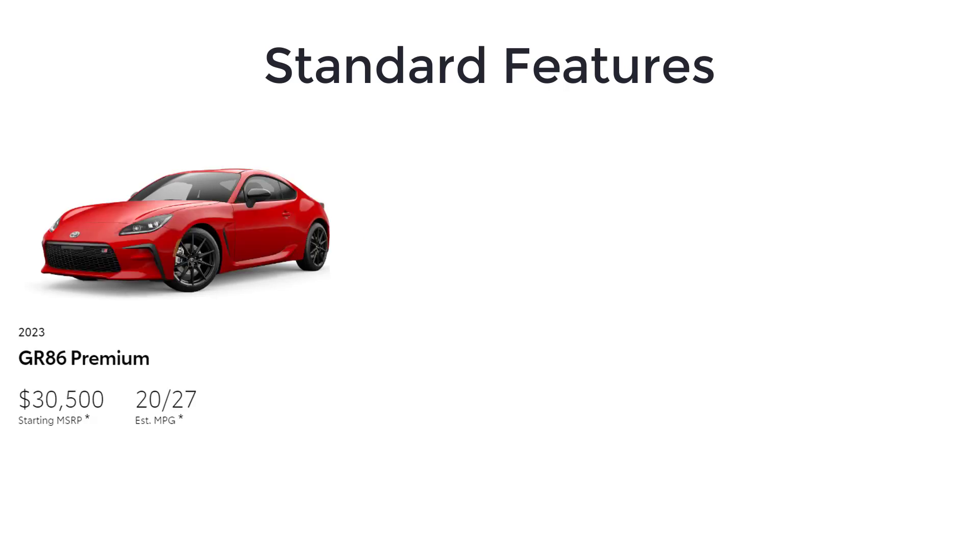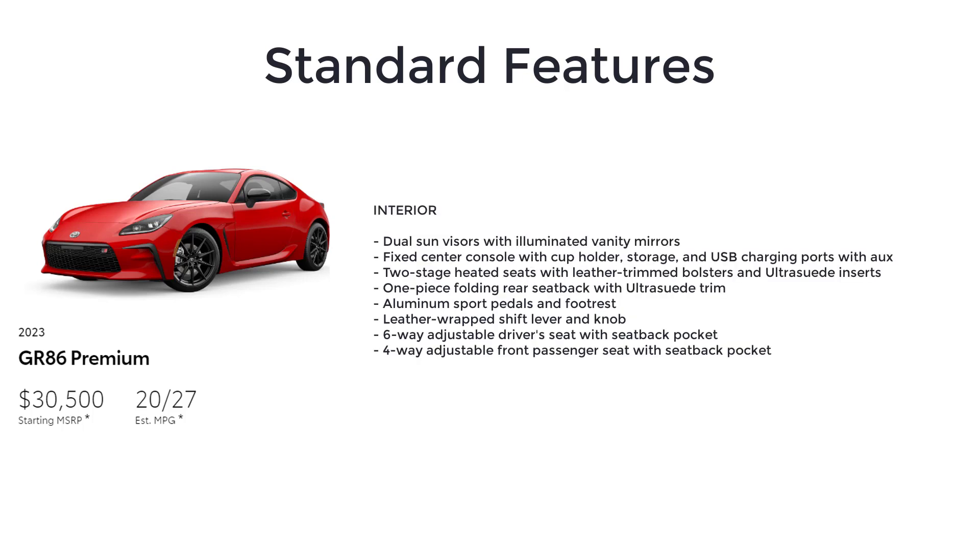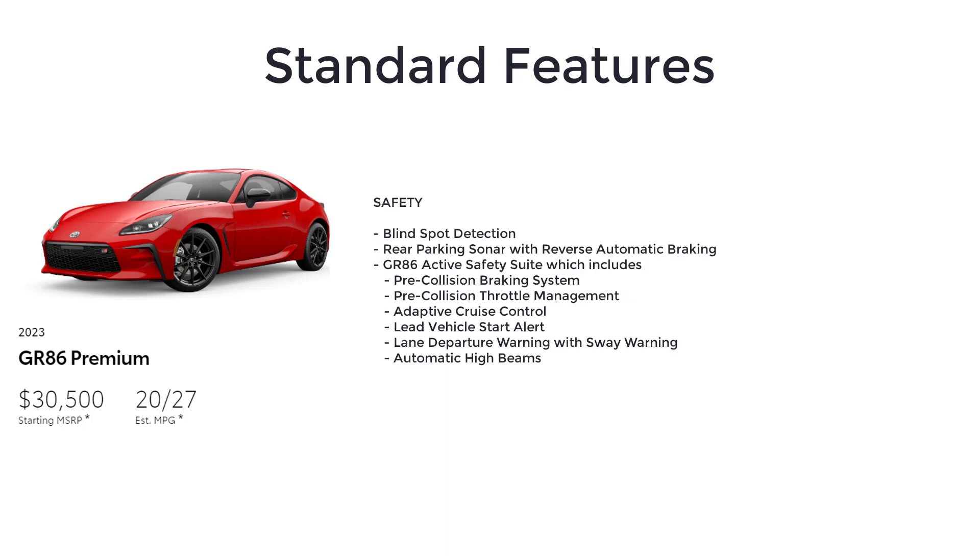The top-level premium has an MSRP of $30,500. The premium includes all the features of the base model, plus a six-speed automatic transmission with paddle shifters, adaptive front lighting system, color-key duckbill rear spoiler, 18-inch matte black painted alloy wheels, dual sun visors with illuminated vanity mirrors, fixed center console with cup holder, storage, and USB charging ports with aux, two-stage heated seats with leather trim bolsters and ultra-suede inserts, one-piece folding rear seat back with ultra-suede trim, aluminum sport pedals and footrest, leather-wrapped shift lever and knob, six-way adjustable driver's seat with seat back pocket, four-way adjustable front passenger seat with seat back pocket, eight-speaker audio system including amp, blind spot detection, and rear parking sonar with reverse automatic braking.